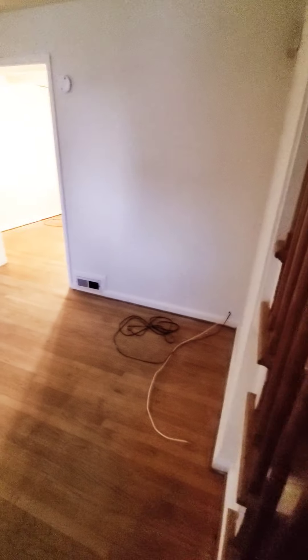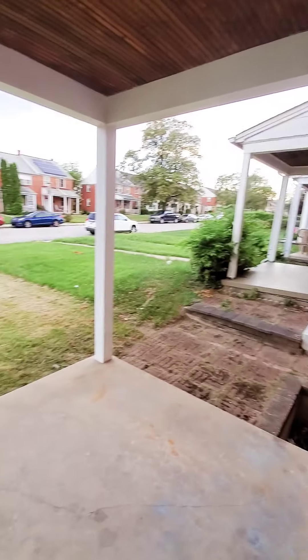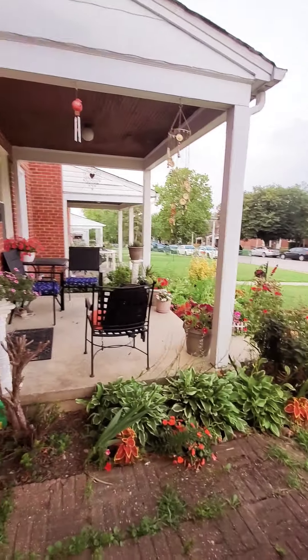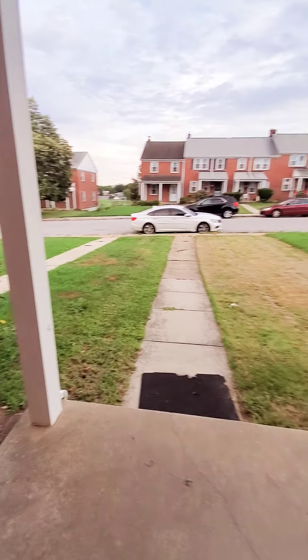Alright, let's go down through the first level. Nice hardwood floors on the first level as well. We're going to get a view of this nice quiet block. It does have a covered front porch.